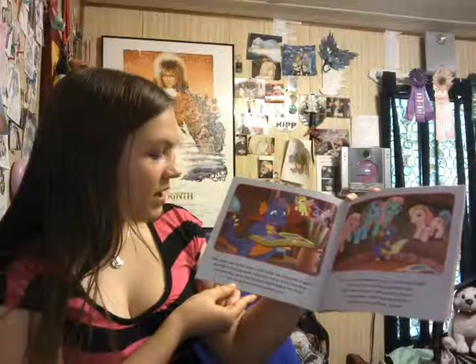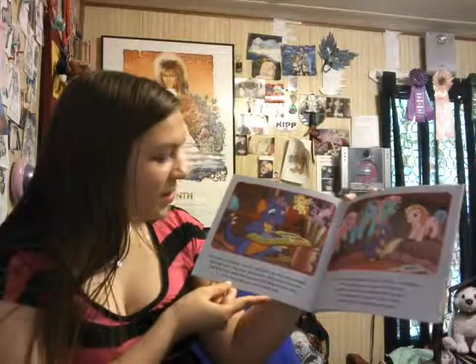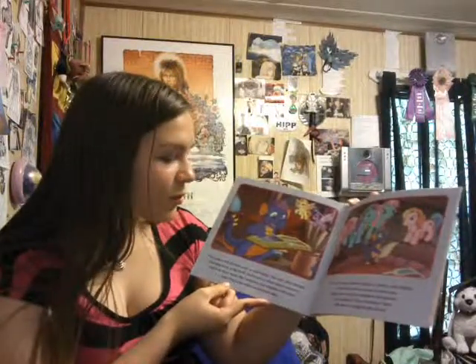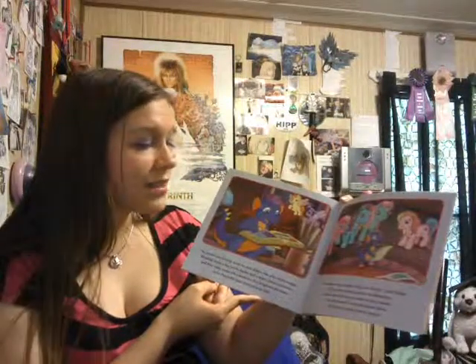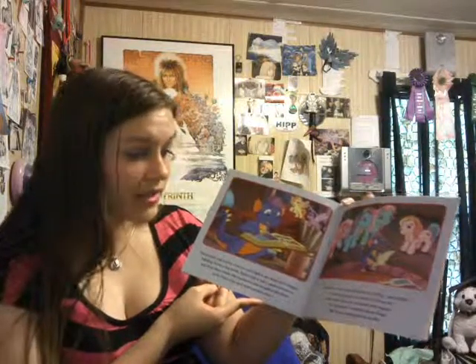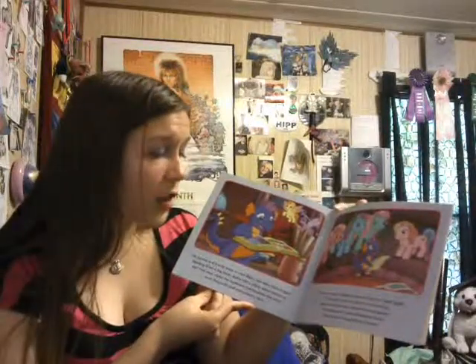The ponies and Rarity went to visit Spike, the wise little dragon. Reading from a big book, Spike told a story about unicorns and how they make the rainbows that brighten the skies over Ponyville and everywhere else. 'You are a very special unicorn, Rarity,' said Spike. 'If we don't get you back to Unicornia, there won't be any rainbows this season.' 'No rainbows!' cried Rainbow Dash. 'We have to bring Rarity home.'